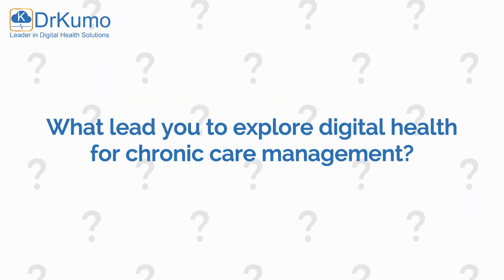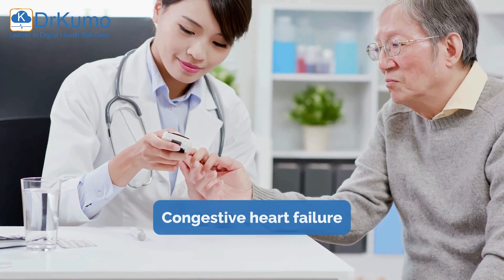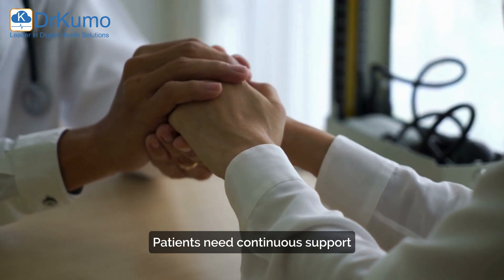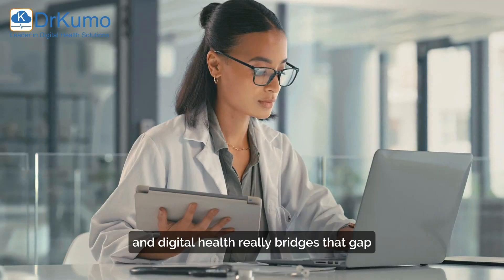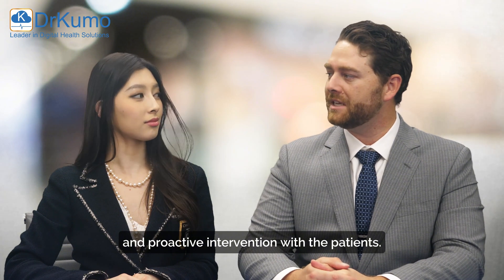So what led you to explore digital health for chronic care management? Managing chronic conditions such as diabetes, congestive heart failure, and hypertension requires more than just occasional visits. Patients need continuous support, and digital health really bridges that gap with proactive intervention.